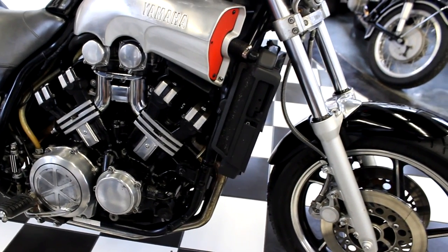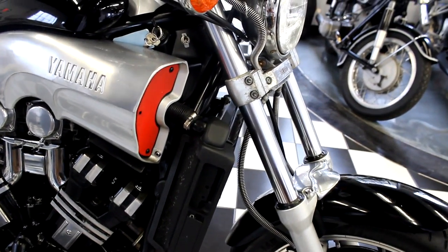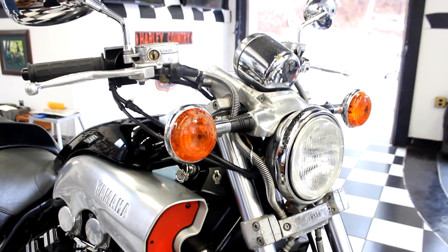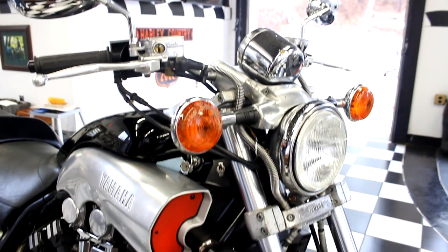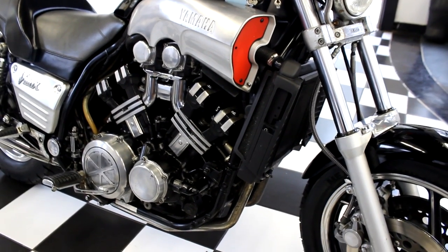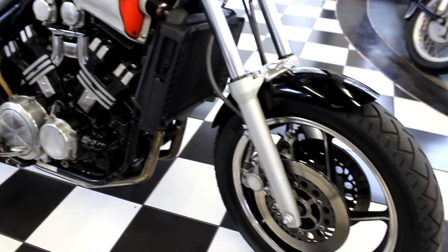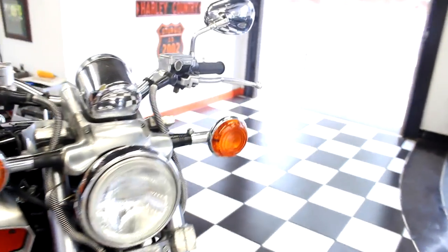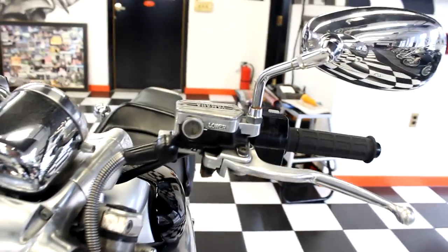The final drive gear oil was changed. The tire pressures were adjusted. We inspected the front and rear suspension, the steering head bearings, the wheel bearings, tires, and brake pads. Everything checked out perfect on it. We changed the brake fluid and also the hydraulic clutch fluid. It has a hydraulic clutch and a hydraulic brake — both were flushed, filled, and bled.